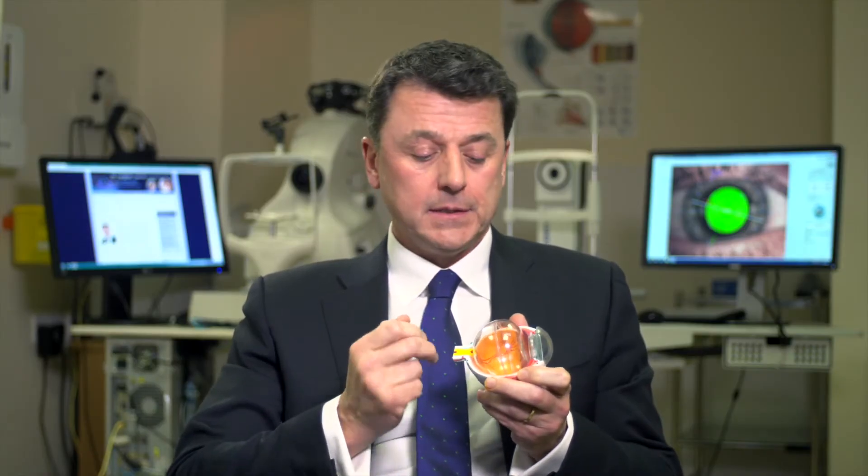Perhaps it would help if I demonstrated what the vitreous was before we talked about removing it. It fills the central cavity of the eye, the vitreous cavity, between the lens and the retina.